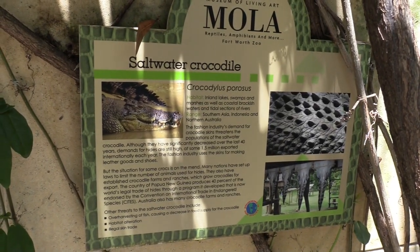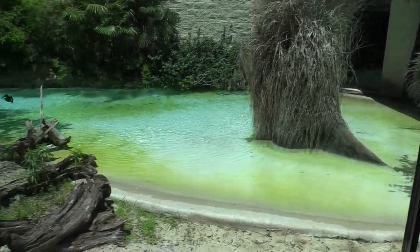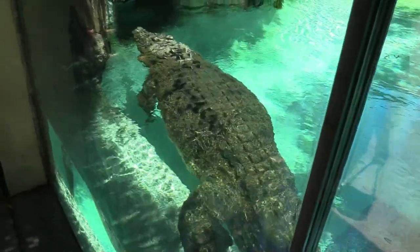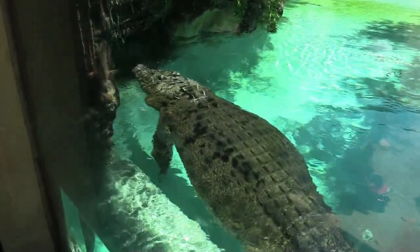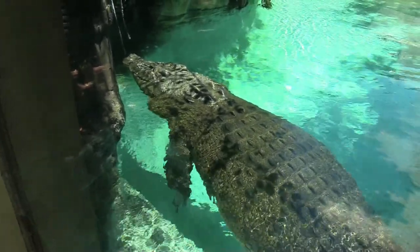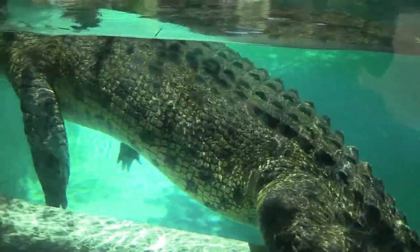Saltwater crocodile! I saw the gars on the other side, still trying to find him — yeah, there's the saltwater crocodile. Wow, look at the size of this guy. This is the underwater view.